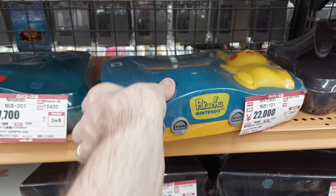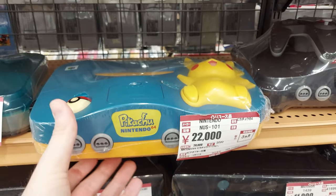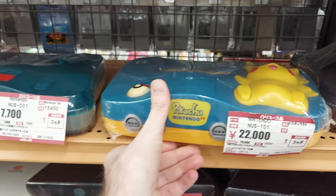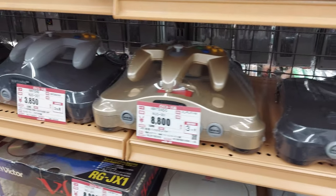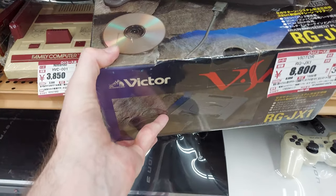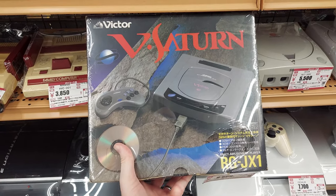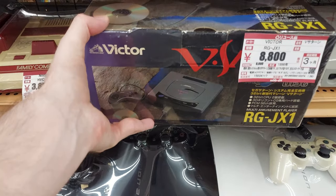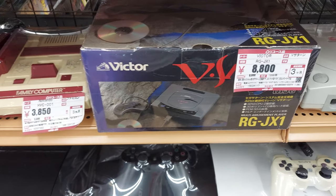Probably shouldn't miss this one — got a Pikachu N64 for 22,000 yen. Man, I should've bought that one I saw — it was only 7,000 yen quite a few years ago. The golden one. We've got a Victor Saturn — a V-Saturn — for 8,800 yen. I don't know why, but that seems really cheap to me. I don't come across these very much. Should I get that?